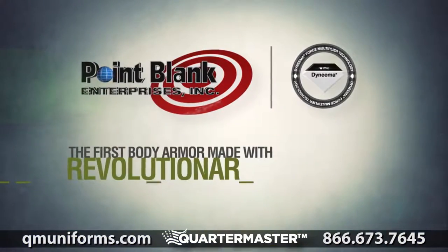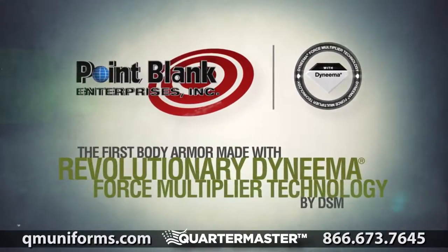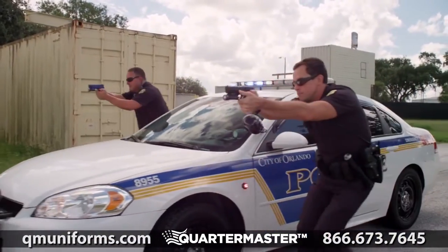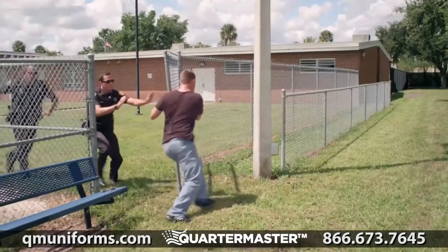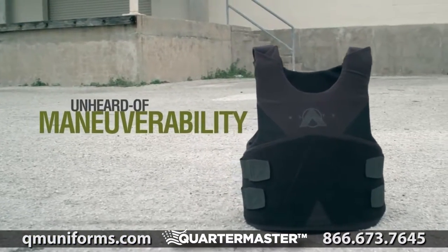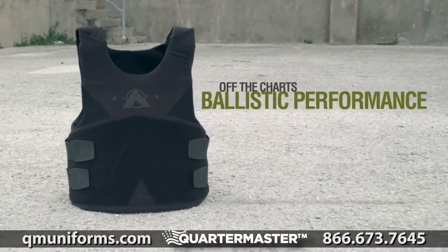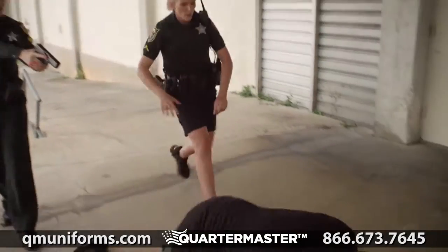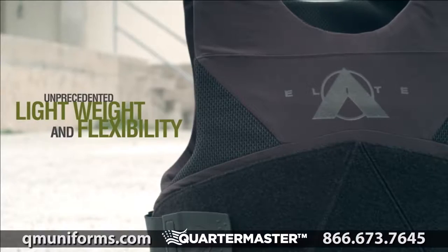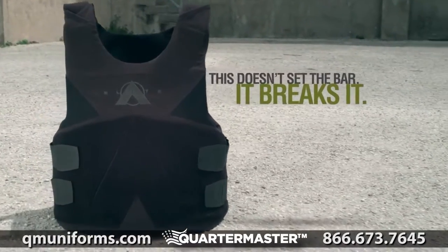The first body armor made with revolutionary Dyneema Force Multiplier technology by DSM, combining radically advanced polymer science — declassified for the street. Unheard of maneuverability. Off the charts ballistic performance. Unprecedented lightweight and flexibility. This doesn't set the bar, it breaks it.